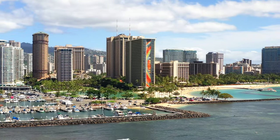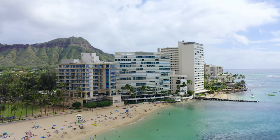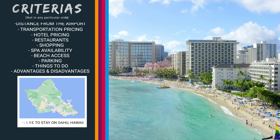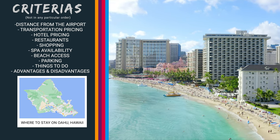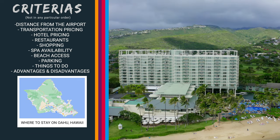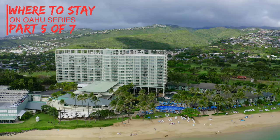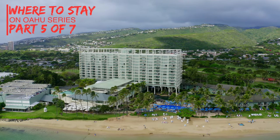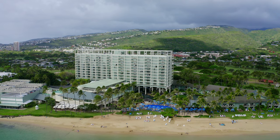Aloha and welcome to the 'Where to Stay on Oahu' series, reviewing the most popular areas to stay by 10 criteria: distance from the airport, transportation pricing, hotel pricing, things to do, restaurants, shopping, spa availability, beach access, parking, and advantages and disadvantages. This is part five of a seven-part series and we're taking you to Kohala resort on the south side of Oahu.